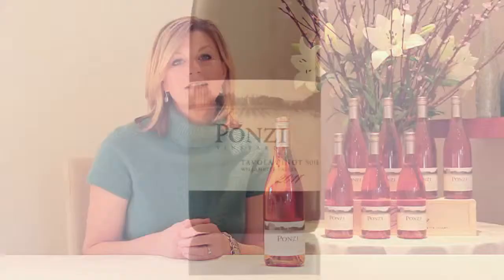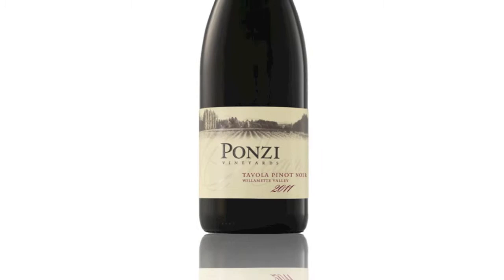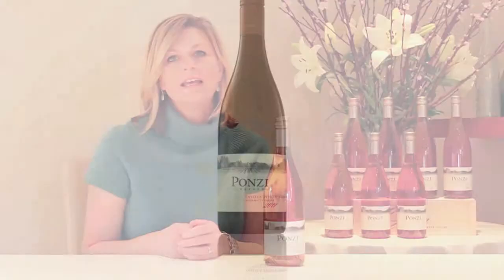The other wine you'll see this year in this new package will be the 2011 Tavola Pinot Noir. And much like the Rosé, the Tavola has really deserved its place in the family among our signature wines. Tavola has had quite a following — the quality has just gone up and up every single vintage. So we're really proud to have Tavola along with us.